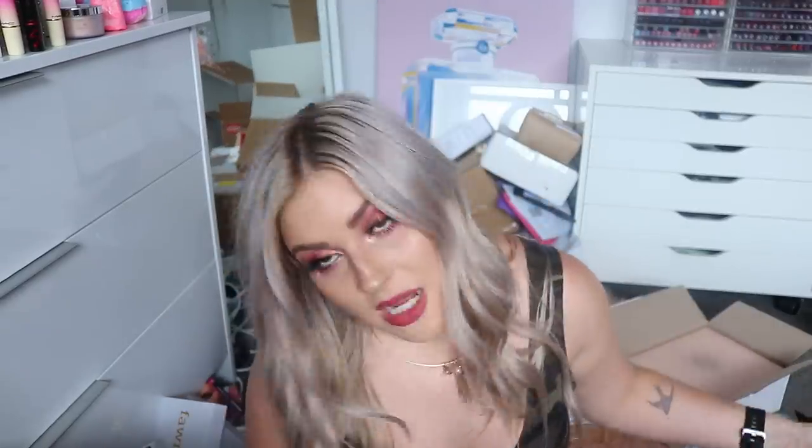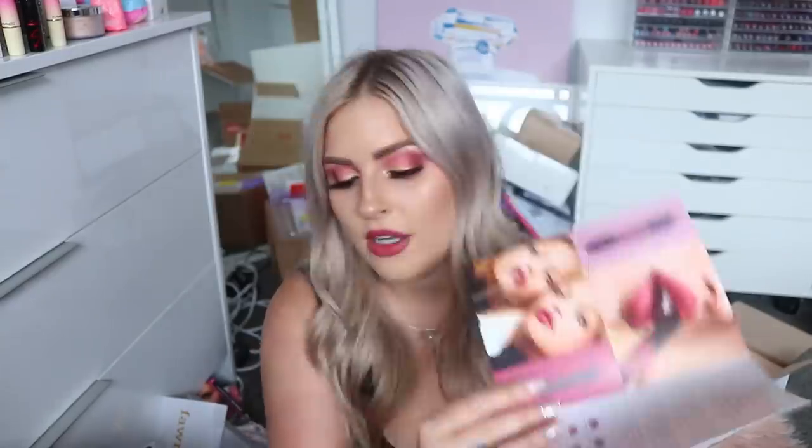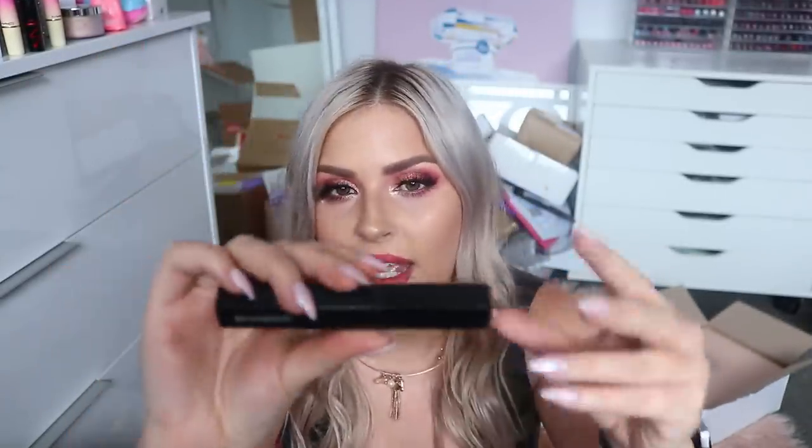We have a couple of Marc Jacobs things ordered for me by Max Media Lab — thank you so much. First, there's the Snapshot Waterproof Liquid Eyeliner Crayon — it's very creamy and almost liquidy when it goes on. The shade here is called Plum and Get It. Then there's the Velvet Noir Major Volume Mascara — I've shown this in my videos before and I love, love, love this formula. And it has my name on it right next to Marc Jacobs — oh my god, I love it!